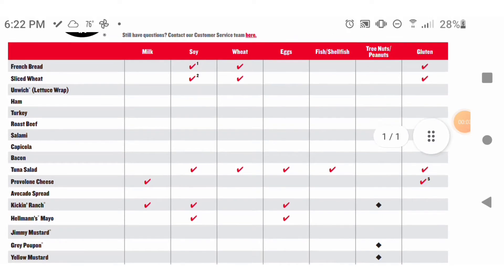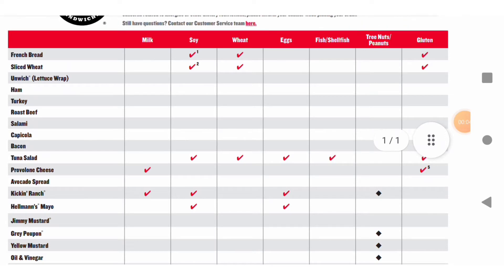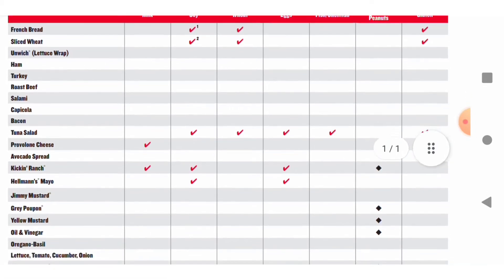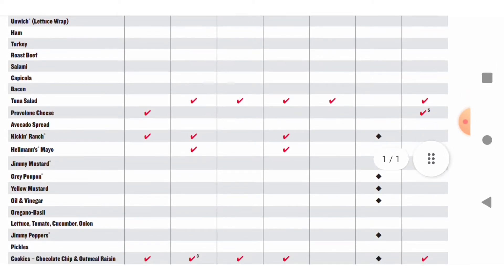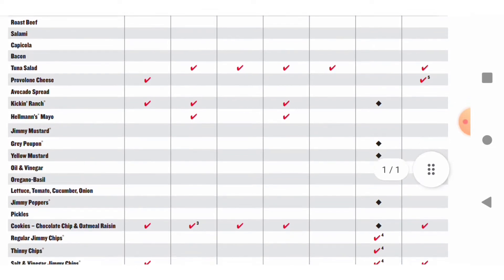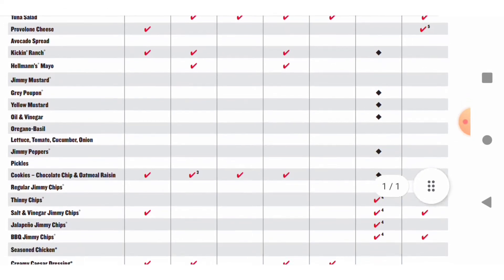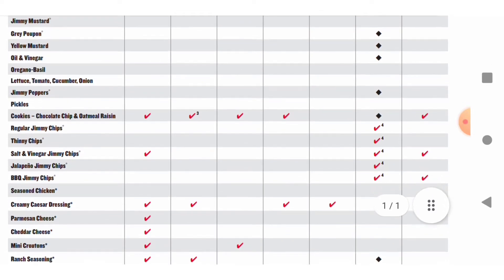They are one of my go-to's because they have an unwich. As you can see, this document is basically a PDF file you can download from their website. It's not in their app that you can order from, but it's actually on the website under allergen information. It will go through and tell you what's in each of the things on their menu. In the lettuce wrap it's just lettuce leaves — that's gluten-free — but sometimes you'll find things that are a little bit surprising, like the tuna salad has wheat and gluten in it.